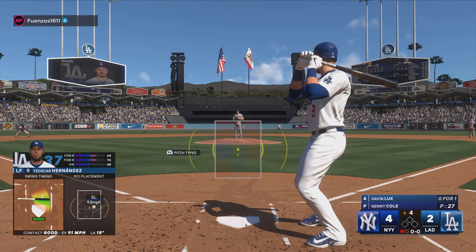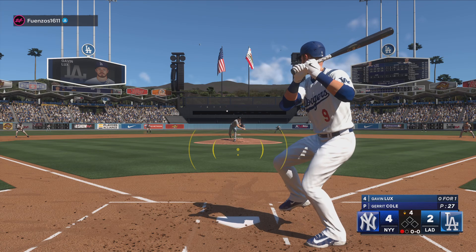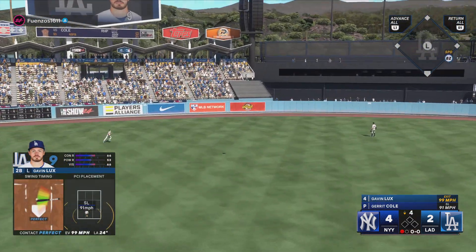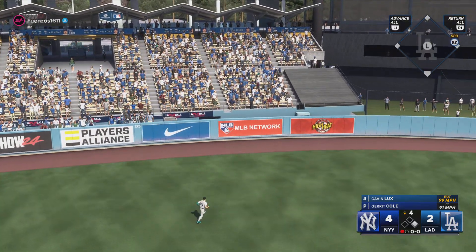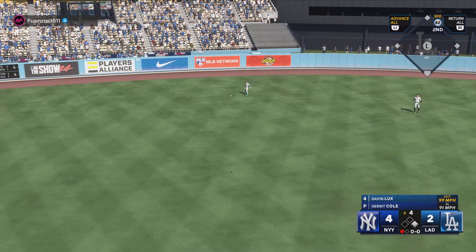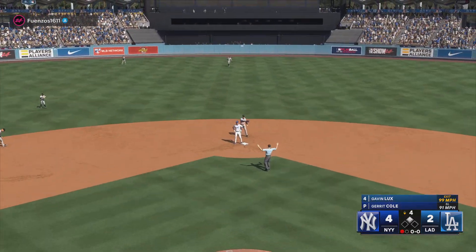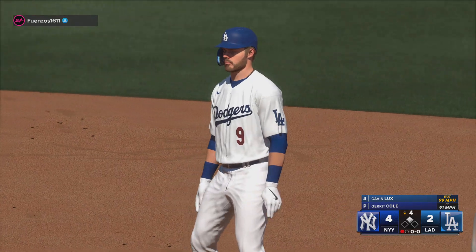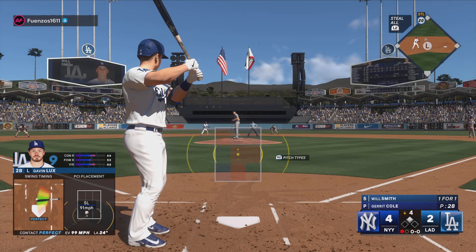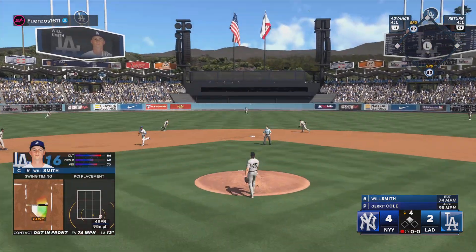Stepping in is the speedy Gavin Lux. That one is absolutely belching — that's back there. It bangs off the wall. Lux into second and he's got a double. He was all over that one. Anytime you smoke a ball off the wall you kind of think about what it could have been, but obviously you have to be happy with that result.